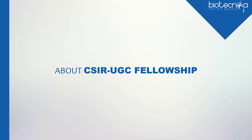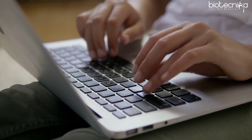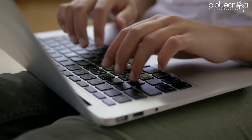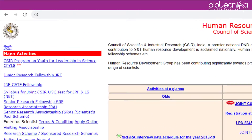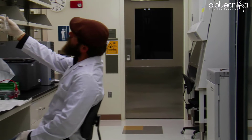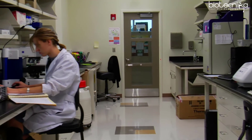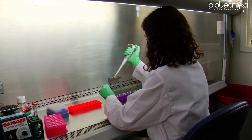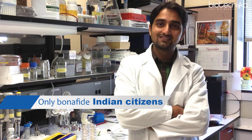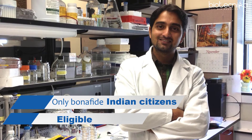Online applications for JRF-NET are invited twice a year on an all-India basis through press notification, and the notification is also made available on the HRDG website. CSIR and UGC provide research fellowships to bright young men and women for training in methods of research under the expert guidance of faculty members and scientists working in university departments, national laboratories, and institutions in various fields of science. Only bona fide Indian citizens are eligible for this test.